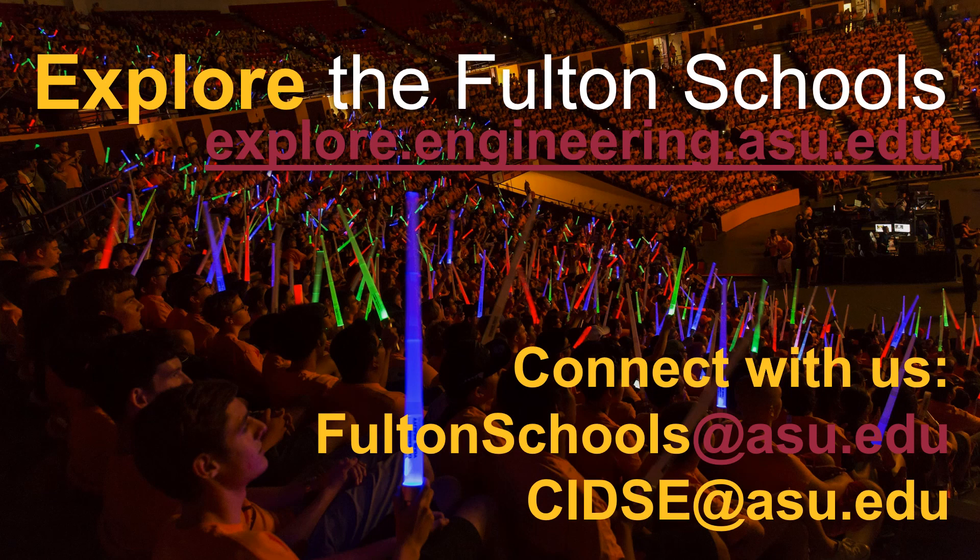Thank you for taking this time to explore the Computer Systems Engineering Program with the Ira A. Fulton Schools of Engineering. If you have any questions about applying to Fulton, please contact us at fultonschools@asu.edu. If you have any specific questions about the Computer Systems Engineering Program, please contact us at cidse@asu.edu.